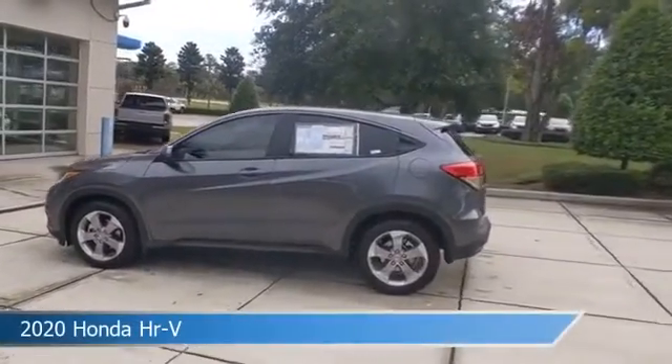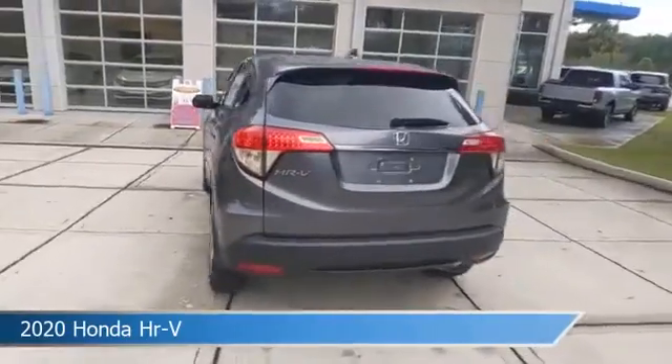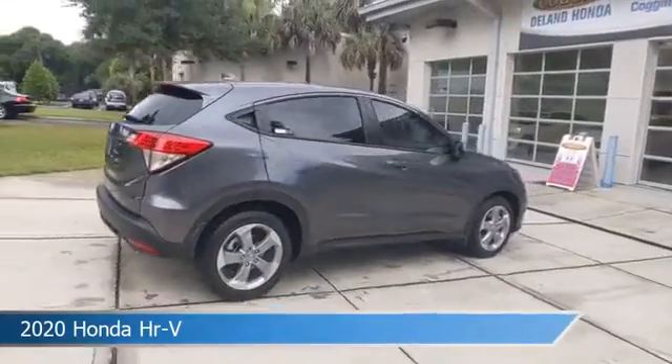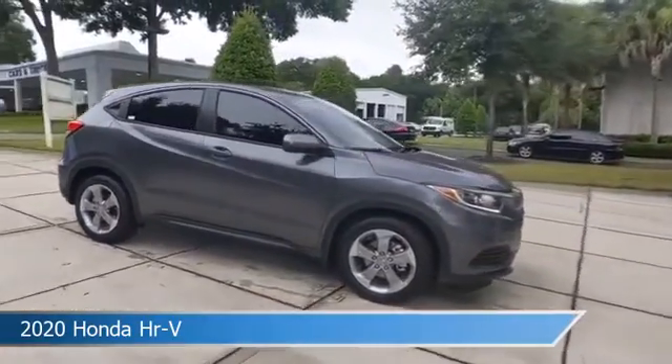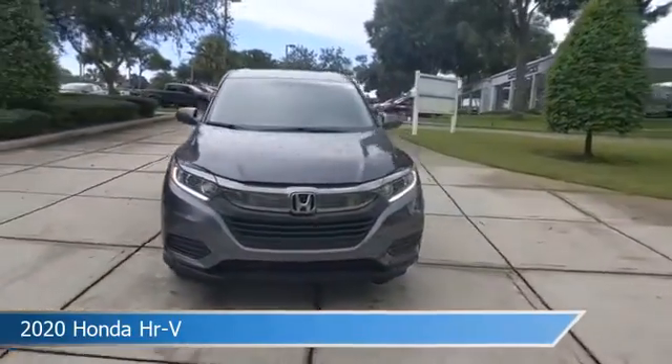Take a look at this 2020 Honda HR-V, equipped with a variable transmission in modern steel metallic. This car comes with some great features including alloy wheels, power door locks, anti-lock brakes, audio controls on steering wheel, and more. Come in and check it out today.